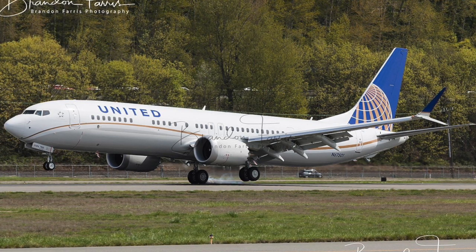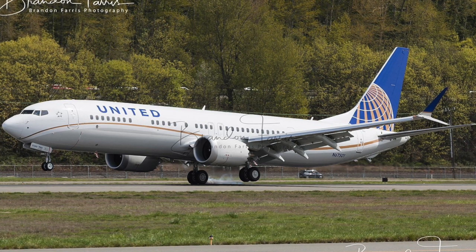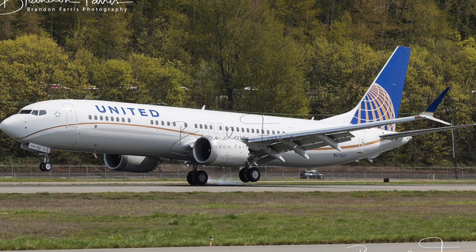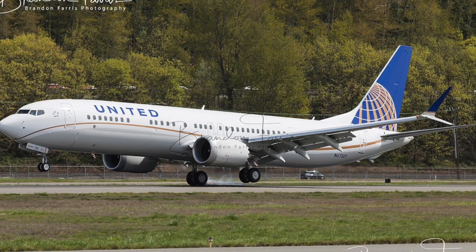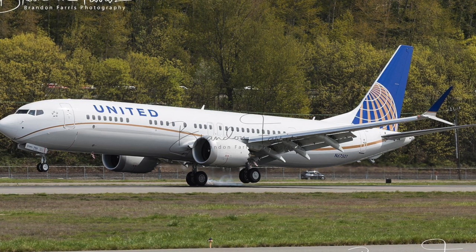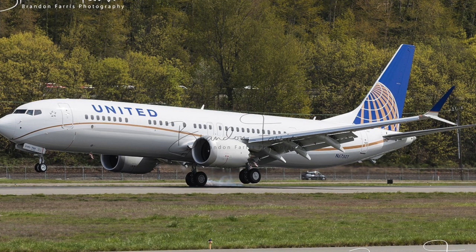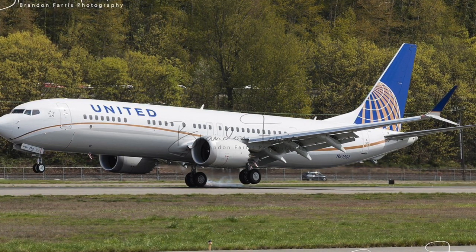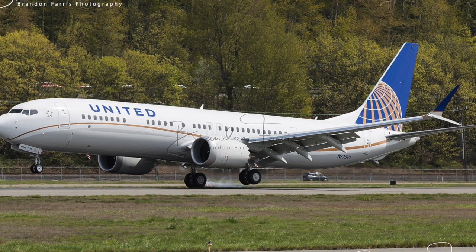The United Airlines Boeing 737 MAX 9 will feature a seating capacity of 179 passengers, including 20 United First seats in a 2-2 configuration, 48 in Economy Plus in a 3-3 configuration with 38 to 34 inches of pitch, and 111 United Economy seats in a 3-3 configuration with at least 30 inches of pitch.